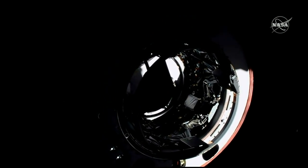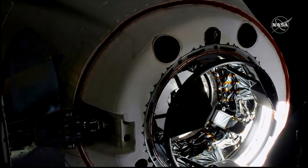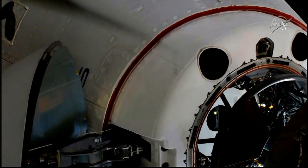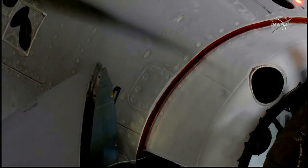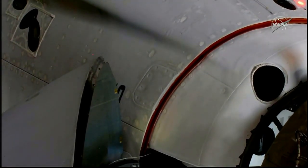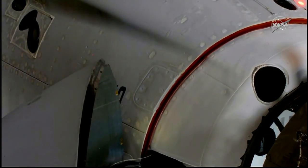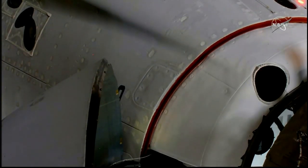Three meters to go. Two meters. We are inside the crew hands-off point. One meter to go. Soft capture complete. Soft capture confirmed — standby for retraction and docking. We have docking coming at 7:16 a.m. Pacific time, with the station and Dragon flying 262 statute miles right over the border between northern China and Mongolia.